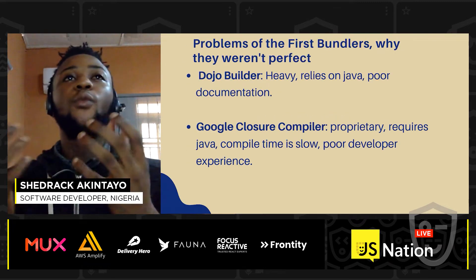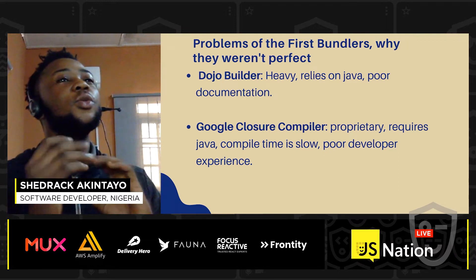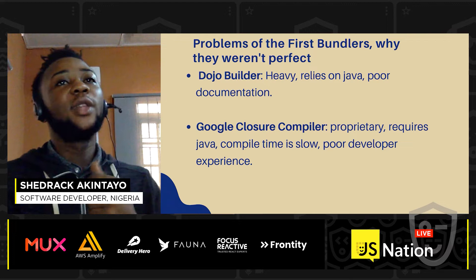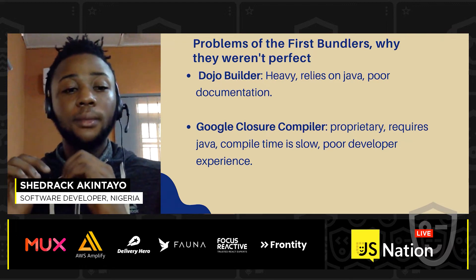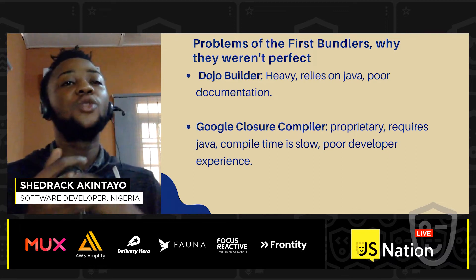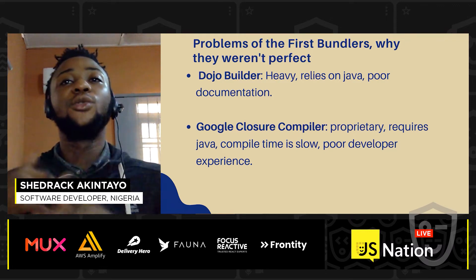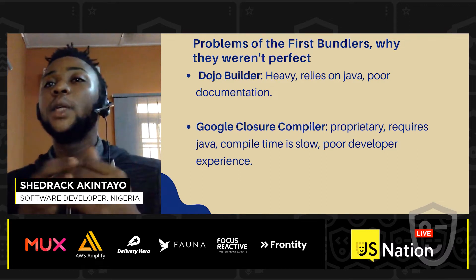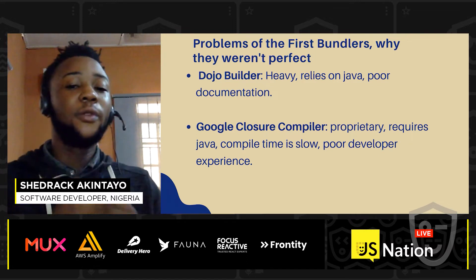The problems of the first builders and bundlers — why they weren't perfect. Dojo Builder was heavy, it relied heavily on Java, and it had very poor documentation. Google Closure Compiler issues were that it was proprietary — it was an internal project before being released to the public — it also required Java, compile time was really slow, and it had poor developer experience.